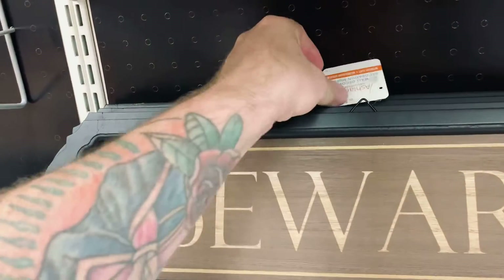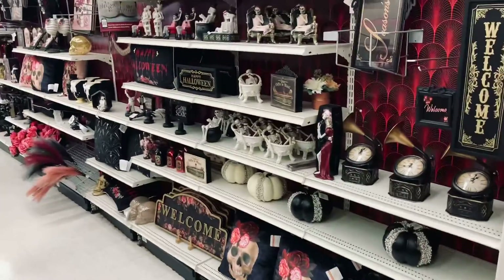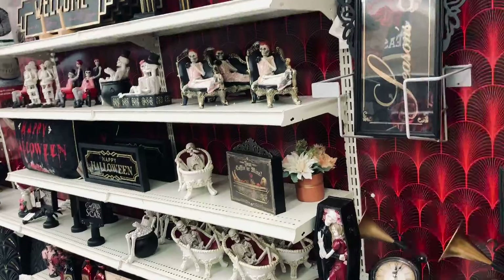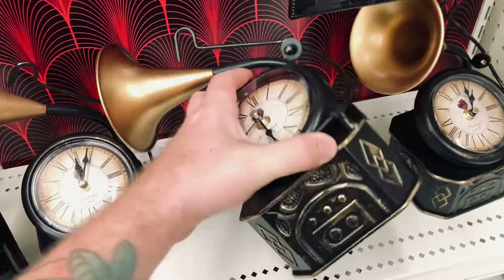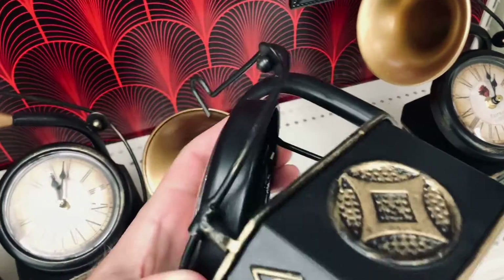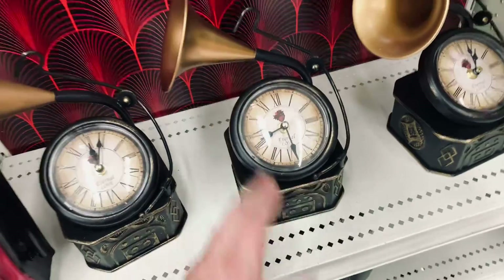Check out this beware sign, $20 — not bad. We'll walk over here and do the Great Gatsby Halloween section. Look at this clock, that is really cool — $60. There's a battery pack in the back so it does work, though it's kind of high.